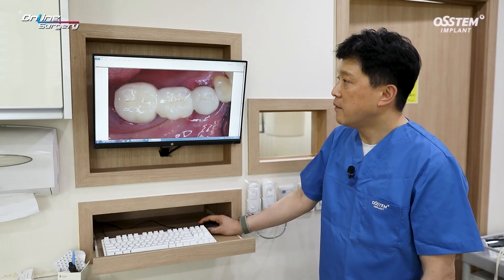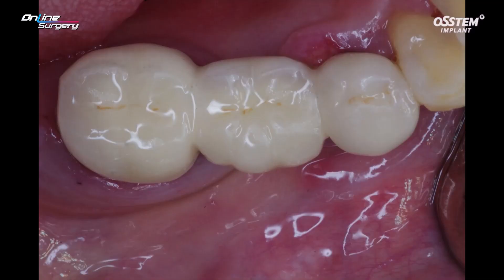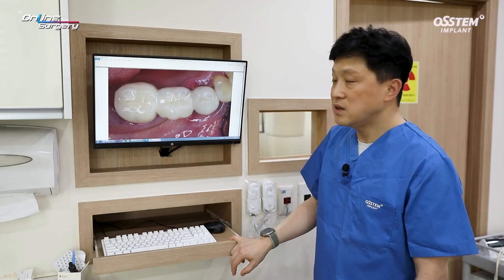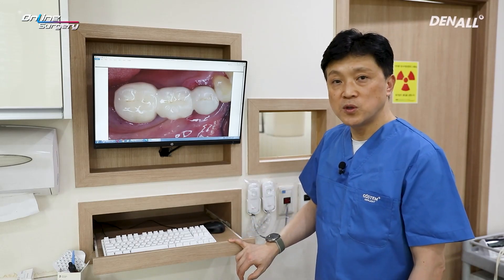There's loss of lingual plate but there's residual basal bone. Looking at the pre-op image, it's connected via bridge. Perigingival swelling, redness, and exudates were observed. The decision was to extract number 34 and 36.